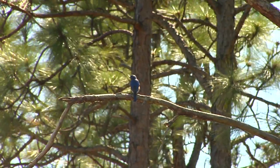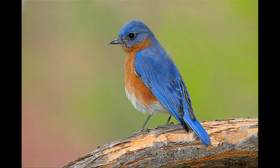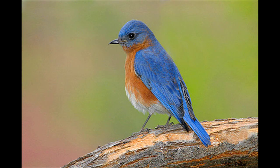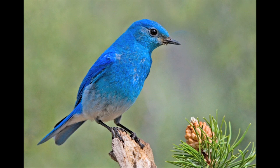Bluebirds are members of the thrush family. They're related to robins, and in North America we have three different kinds: the eastern bluebird, which is generally east of the Mississippi River; the western bluebird, typically found west of the Mississippi; and then the mountain bluebird, which is in the mountainous regions of our western states.